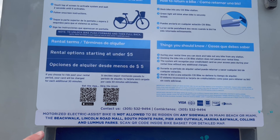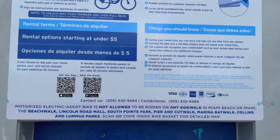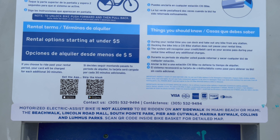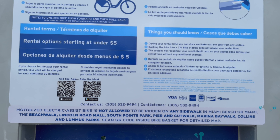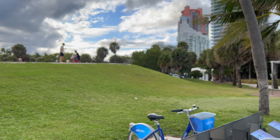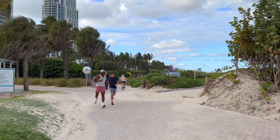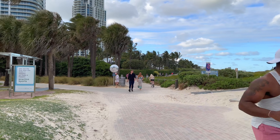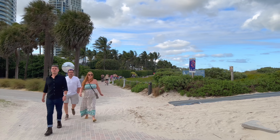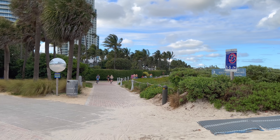You can see motorized electric assist is not allowed to be ridden on any sidewalk in Miami Beach or Miami. I wonder if it's possible to disable the motor if you have an electric vehicle and just use pedal power — that may be a way to get around that restriction. Something I'm going to have to look into because I'm interested in getting an electric bike while I'm here.